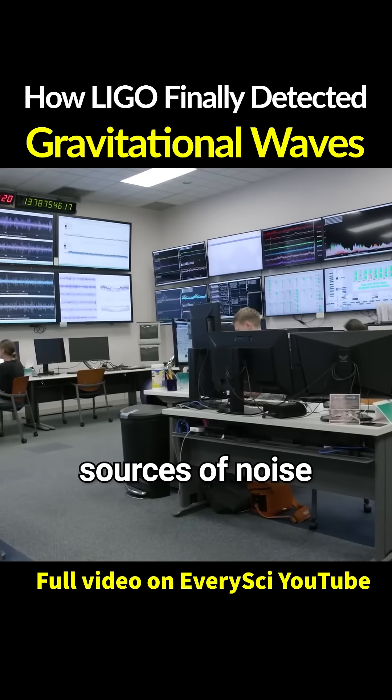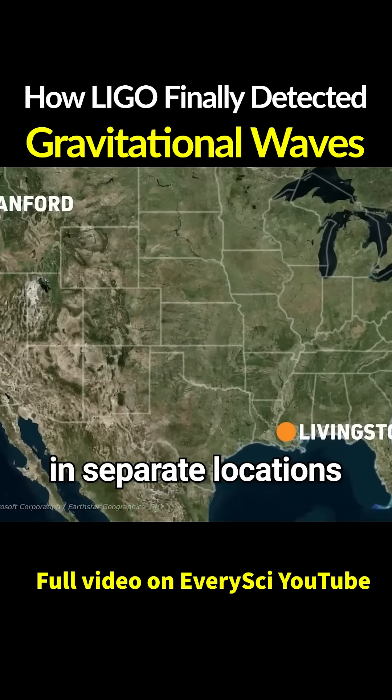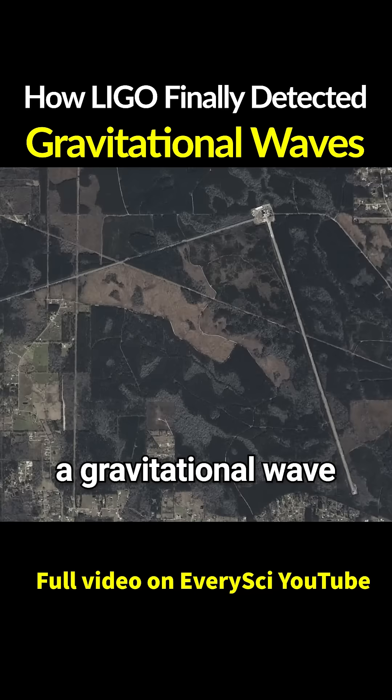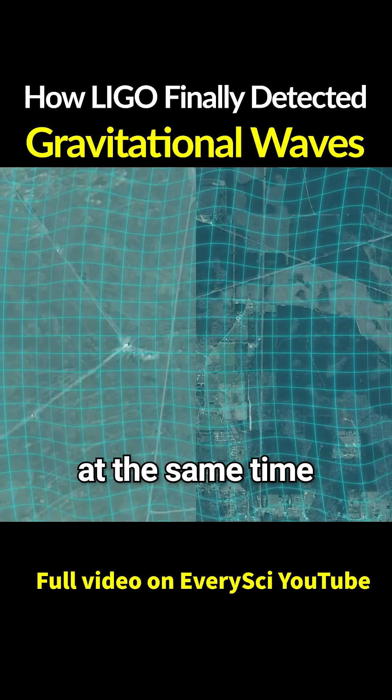On top of that, countless sources of noise interfere with it. So the scientists built two identical facilities in separate locations. To confirm a gravitational wave, both LIGO observatories must register the same signal at the same time.